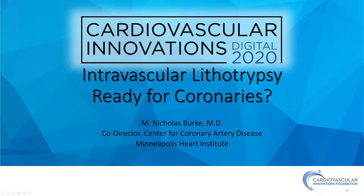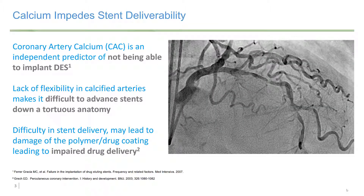Hi, this is Nick Burke. I've been asked to talk about intravascular lithotripsy, particularly as it pertains to the coronary arteries. These are my disclosures.